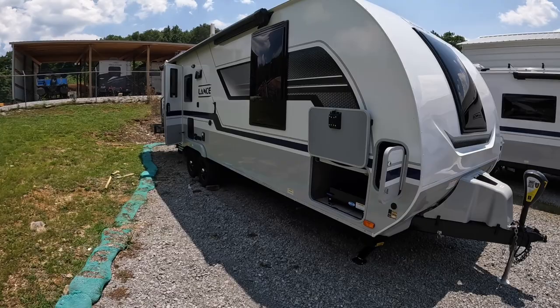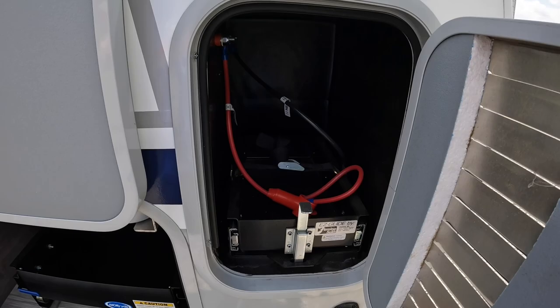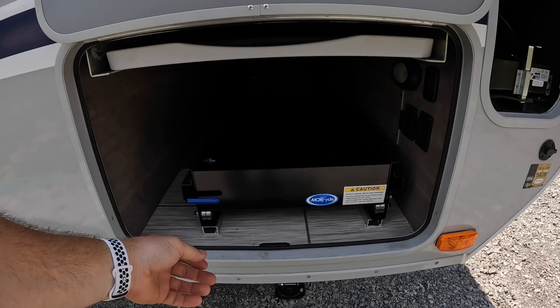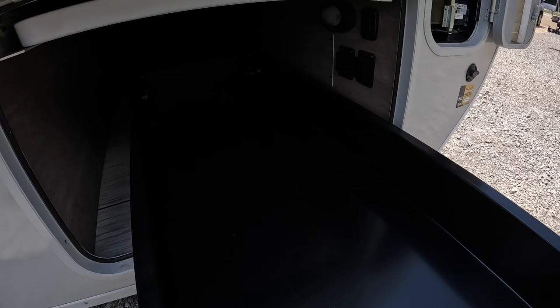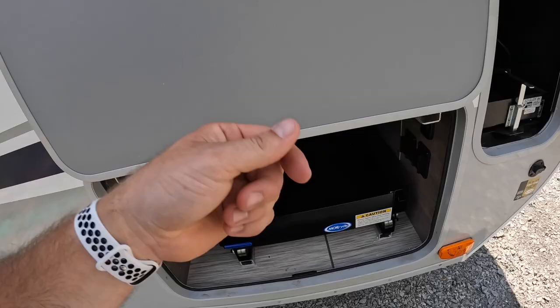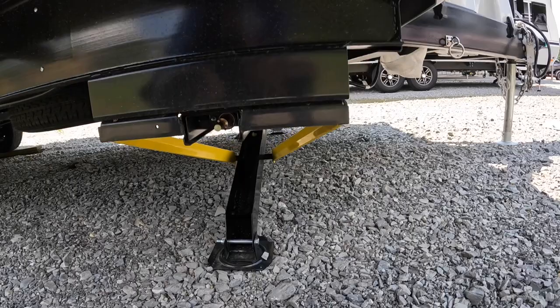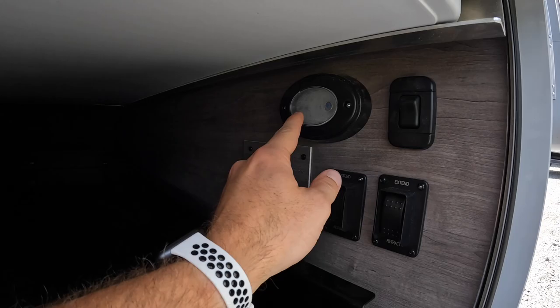We'll start on this side — what I call the campground side. We have our first battery compartment; there's one in the same location on the other side as well. They come out on slides — just pull that out, there's a little strap to hold it in, then it locks into place. We've got this massive sliding drawer that goes all the way back, rated for up to 500 pounds. We also have a little folding table here, supplied by Lance as a standard feature. The electric stabilizer jacks are controlled right in here and there's a little light for the front of the camper.